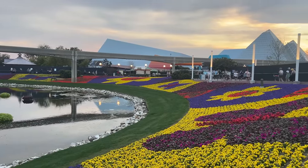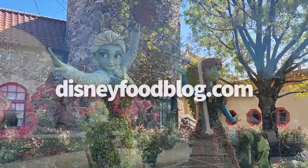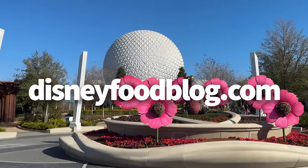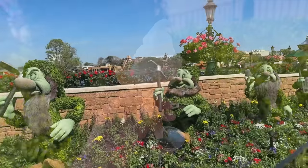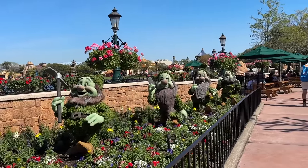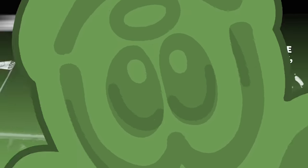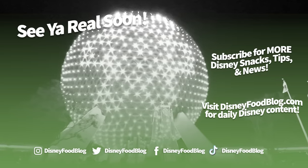That's a wrap on the 2024 Flower and Garden Best of the Fest video. If there's a dish you're curious about that didn't make our list, we've got full reviews at DisneyFoodBlog.com of every single booth and food item. If you're headed to Disney World soon, subscribe to the channel and check out our free newsletter to stay up to date on all the latest Disney Parks news. Thanks for watching, happy spring — this is AJ for Disney Food Blog, and we'll see you real soon.